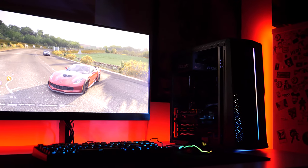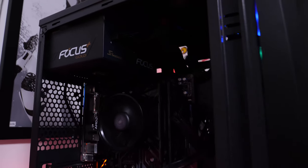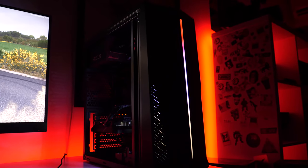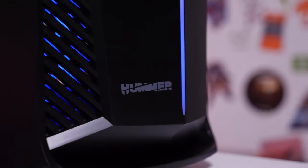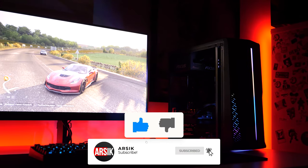For just $600 we managed to build a computer that handles all the cool games with ease. We selected the best components in terms of price-to-quality for those looking for an optimal budget solution. Check out our previous video where we built another optimal budget setup. Write in the comments what kind of PC you would build for $600 — we're very interested to know your opinion. Please subscribe to the channel, put the thumbs up, and see you next time.